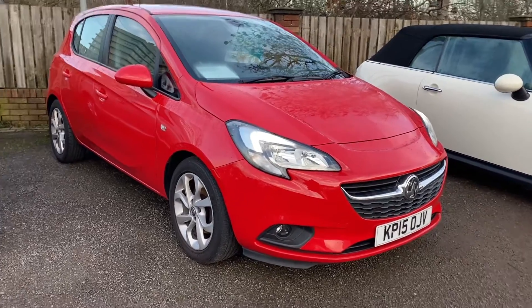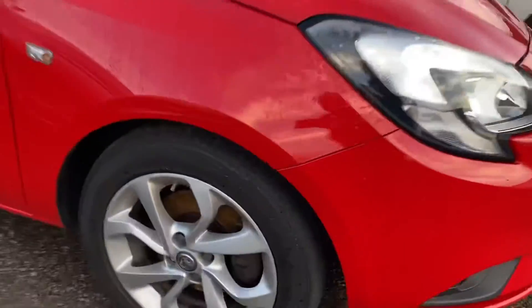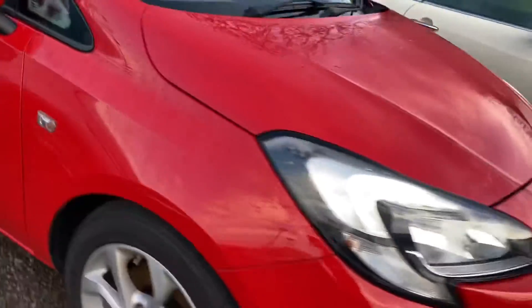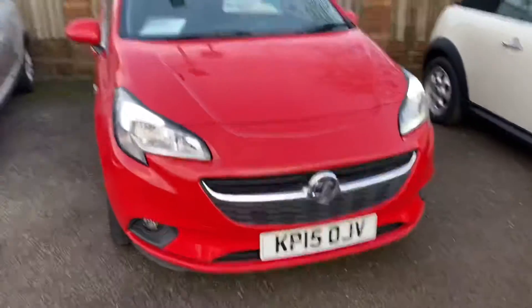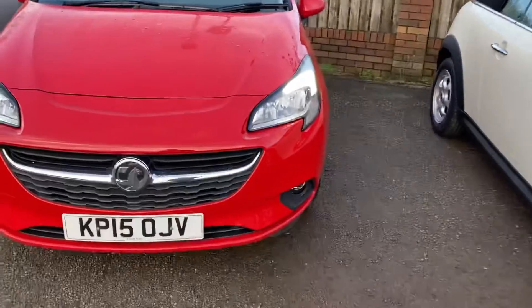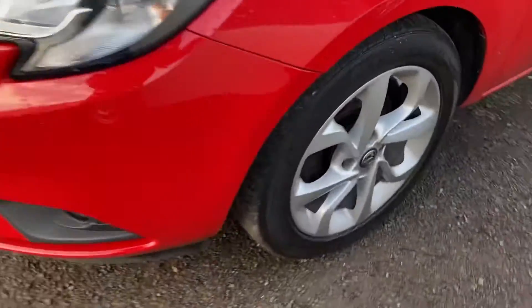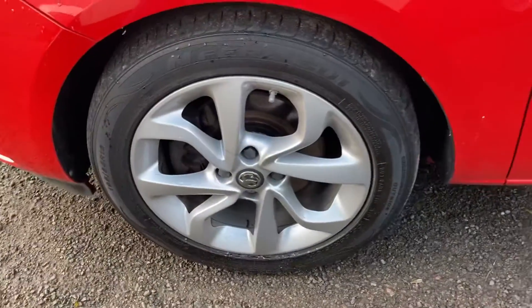Hello and welcome to JCM. We have a lovely Vauxhall Corsa — it's the 1.4 Turbo EcoFlex Excite Edition, the five-door. Very good benefits to getting the five-door. I'm just going to do a quick walk-around video for you so you can see the condition of the vehicle, the paintwork, the alloys, the interior, and I'll talk through some of the specs as well.